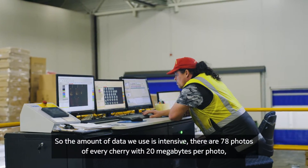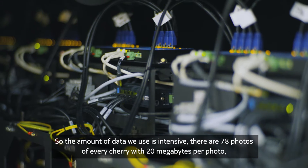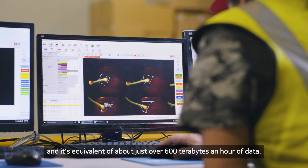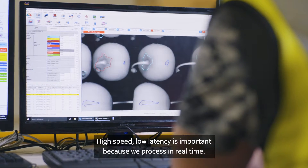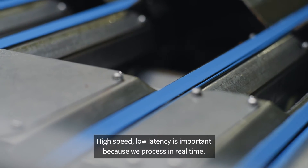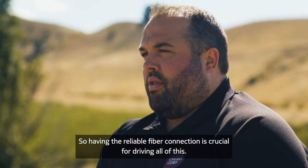The amount of data we use is intensive. There are 78 photos of every cherry at 20 megabytes per photo, which is the equivalent of just over 600 terabytes an hour of data. High speed and low latency are important because we process in real time, so having a reliable fiber connection is crucial for driving all of this.